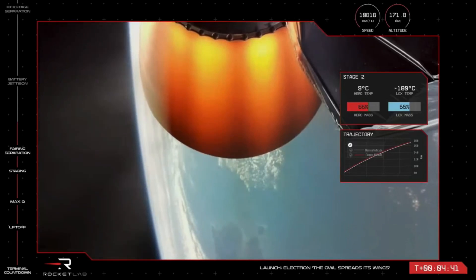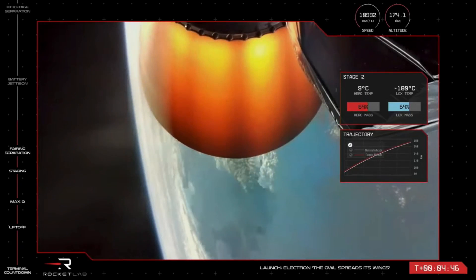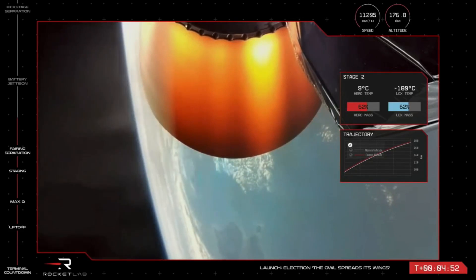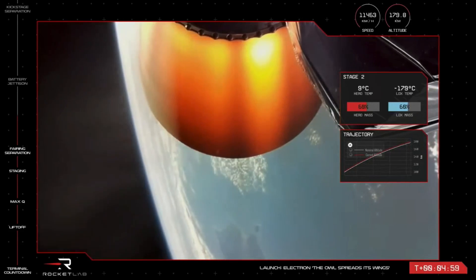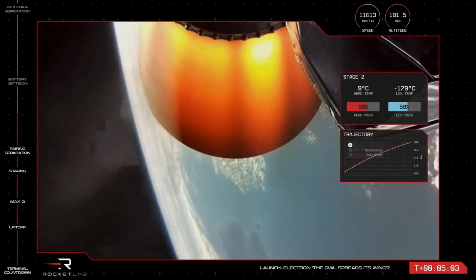We're now almost five minutes into the mission for the Owl Spreads Its Wings. The vehicle with payload is traveling at a speed of over 11,000 kilometers per hour, currently at an altitude of 176 kilometers, well on its way to low Earth orbit. The low Earth orbit zone, often noted as LEO, is classified by having an apogee of less than 2,000 kilometers, or approximately 1,200 miles.